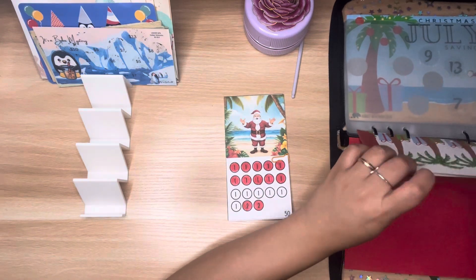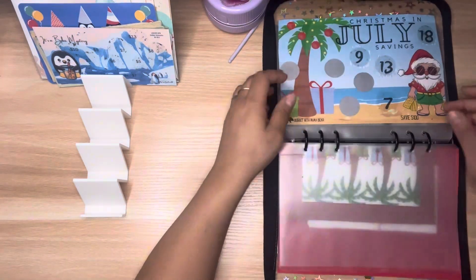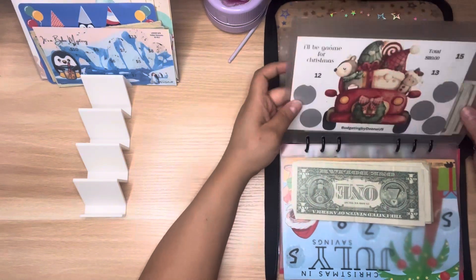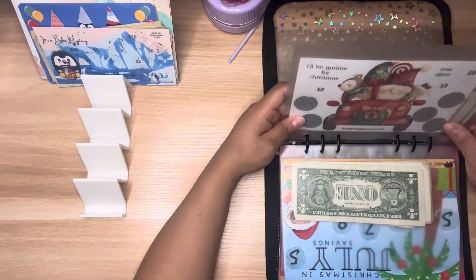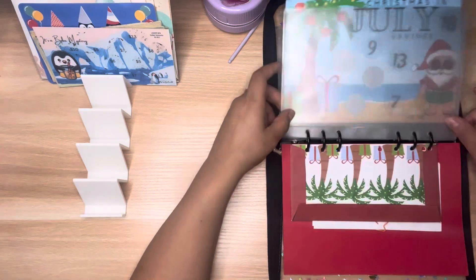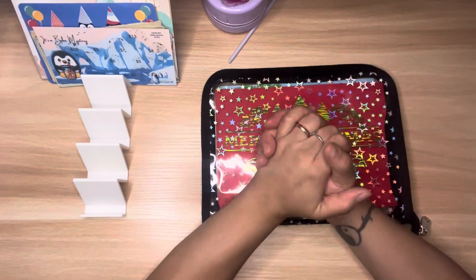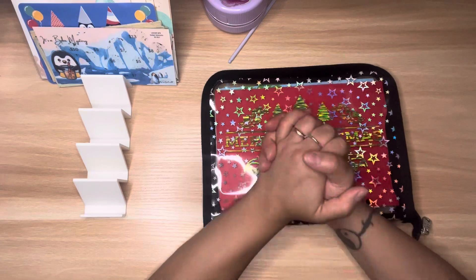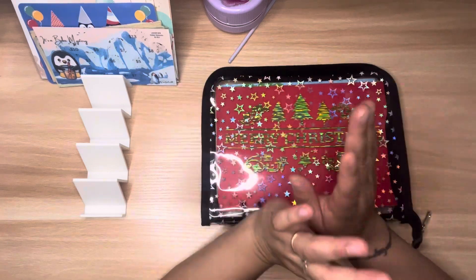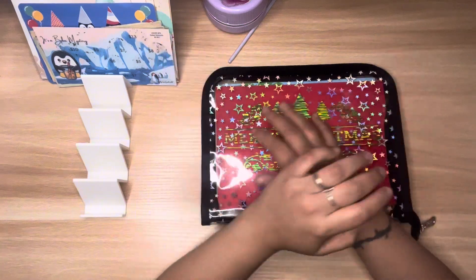That is all for today — three challenges completed in my Christmas binder. Thank you so much for spending time with me. If you stayed to the very end, please leave me a snow emoji in the comments below. I hope you have a great day and I'll see you back tomorrow — take care, bye!